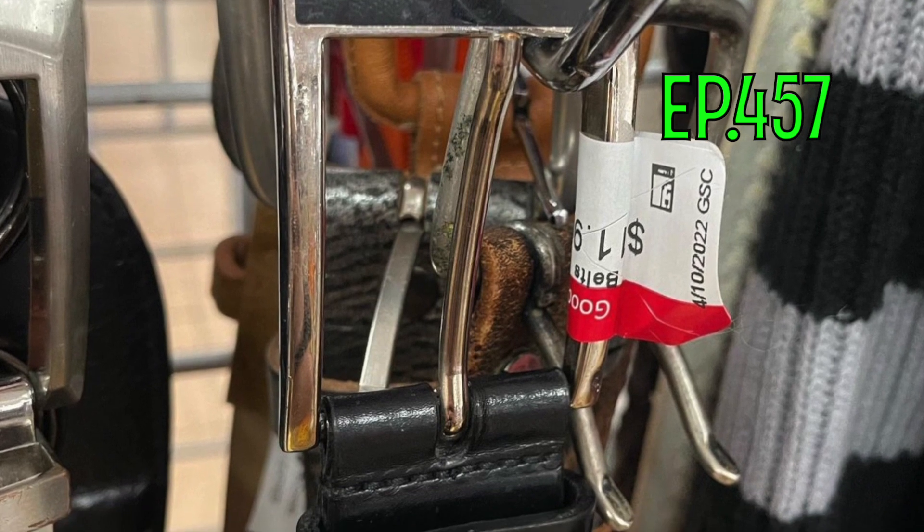Next we got the Prada dress belt from my episode 457 — an amazing find. The quality alone, and it was just sitting there. I still don't understand to this day why it was there. I picked it up for 12 bucks and it sold off immediately. The serial number was 2022-08, and when you feel leather quality like Prada gives, the rest is history.